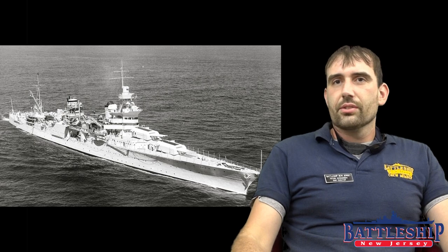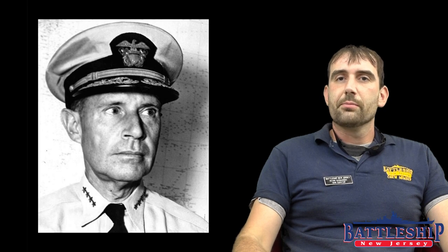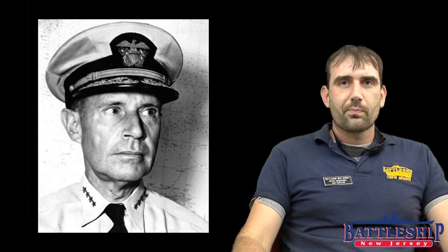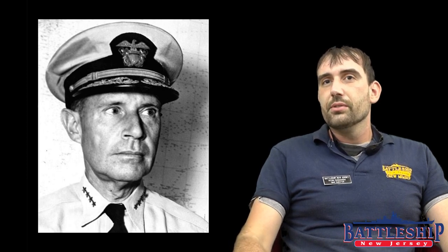During the war, she served as flagship at various occasions, most notably as the flagship of Admiral Raymond Spruance when he commanded Fifth Fleet between 1943 and 1944. The battleship New Jersey is the only one of Admiral Spruance's flagships to have been preserved as a museum ship.